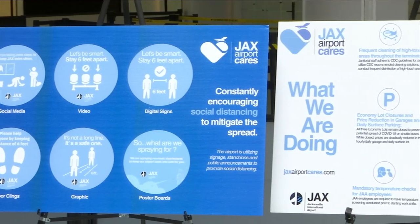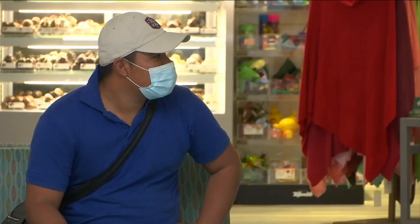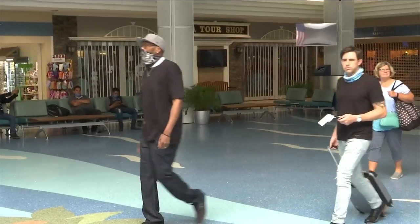Jacksonville Aviation Authority is launching a new program called Jax Airport Cares to protect the health and safety of passengers while minimizing the spread of COVID-19.